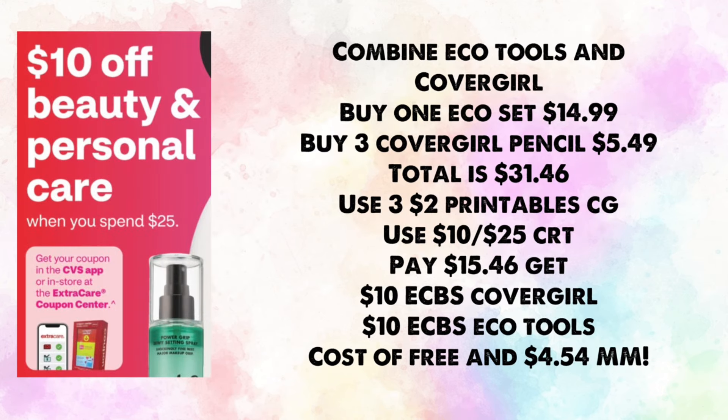There's a $10 off beauty and personal care when you spend $25 this week. You can only use it once per account, so pick carefully. On my first account, I'd combine Eco Tools and Covergirl: buy one Eco set for $14.99 and three Covergirl items at $5.49 each — total $31.46. Use three $2 printable coupons and the $10 off $25 CRT; you'll pay $15.46 and get back $10 for Covergirl and $10 for Eco Tools, making it free and a $4.54 money maker.